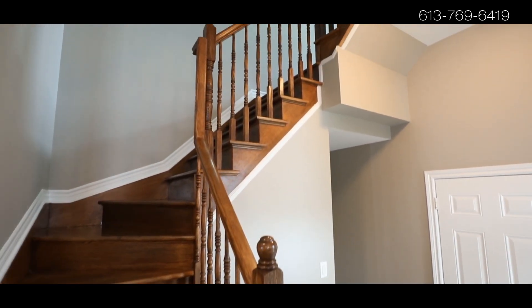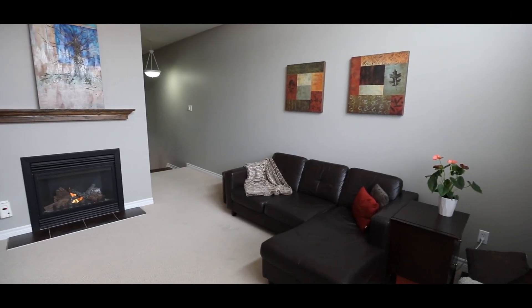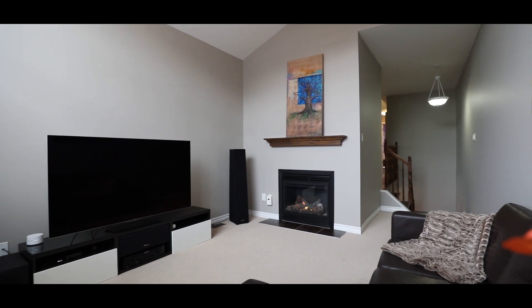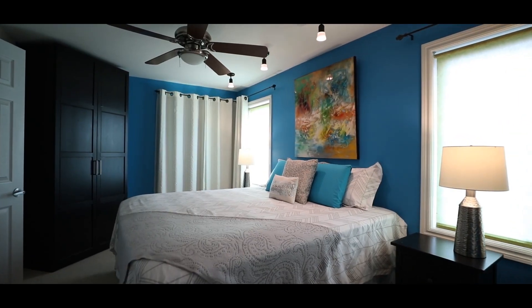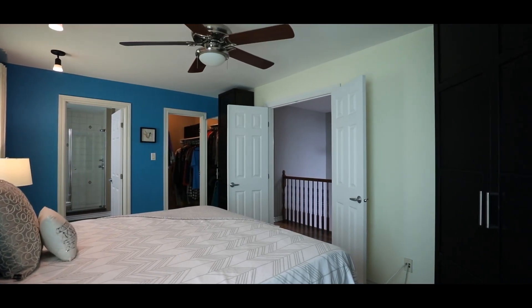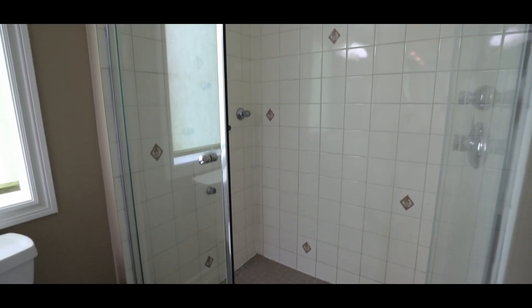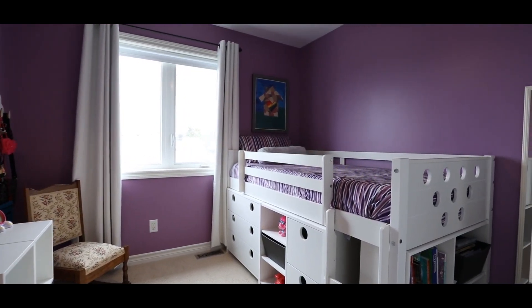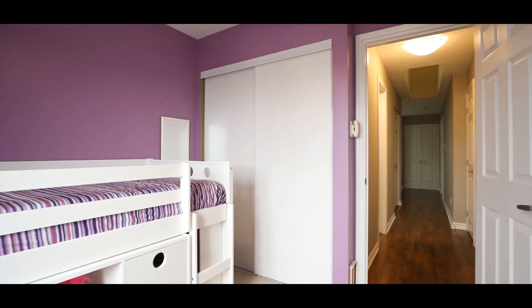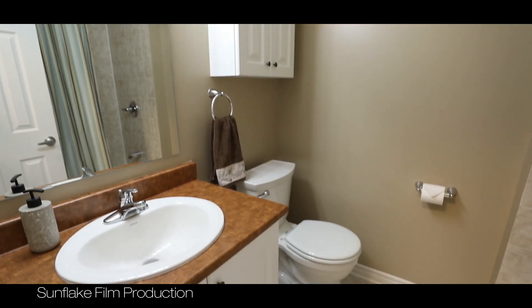The upper level features a family room with vaulted ceiling and fireplace, three bedrooms, two full bathrooms including an ensuite, laundry room and good closet space.